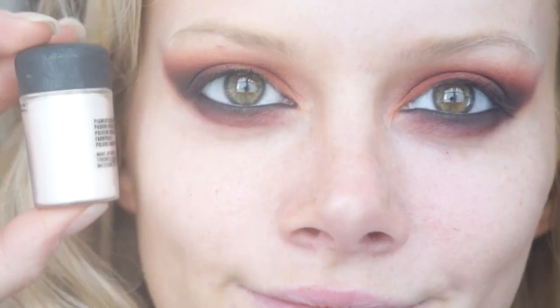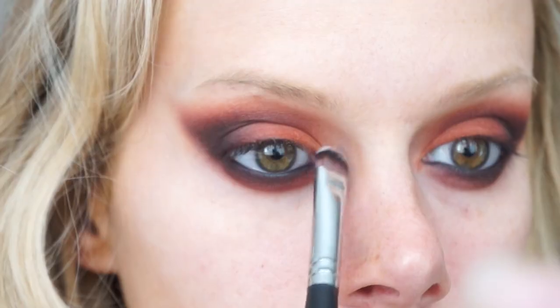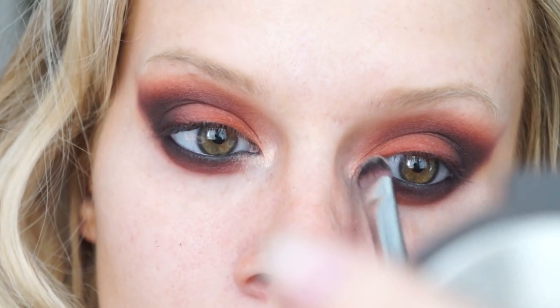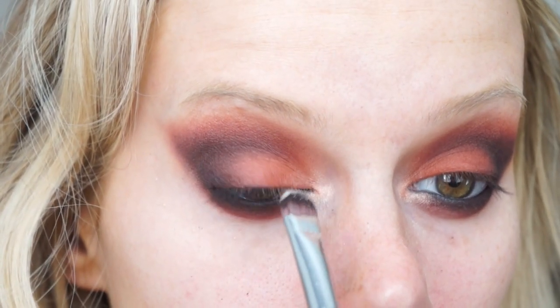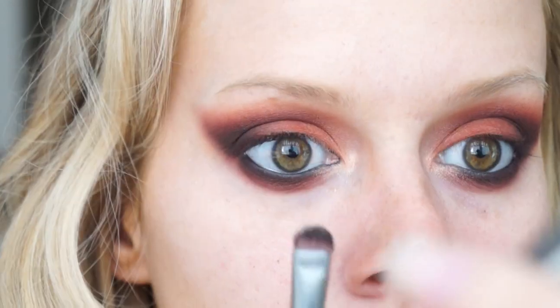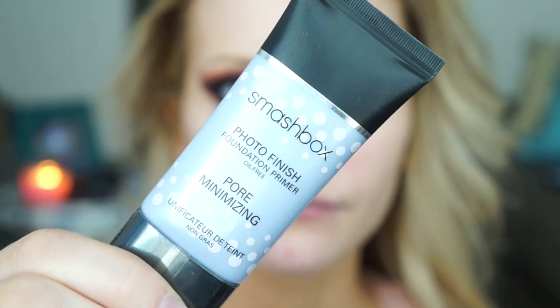I pulled it down pretty low but not as low as in the picture. I also put a little bit of Red Brick underneath with a 217 to bring the warmth down there too. Then I'm putting Vanilla Pigment on the inner corners with the same flat brush — it ends up mixing with the orange on the lid and creates a very light orange rather than a stark white, which I love because it blends in with whatever you have underneath.